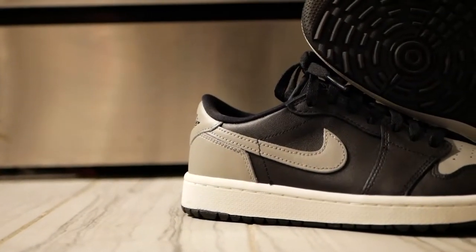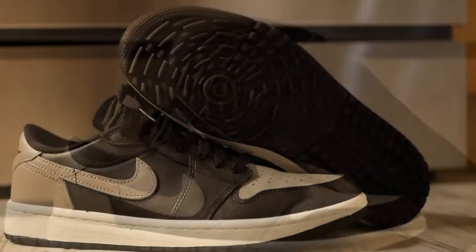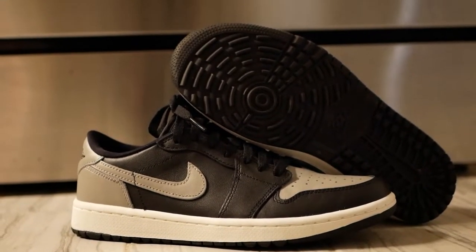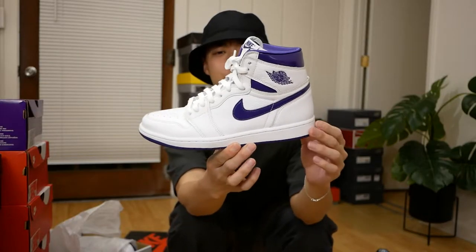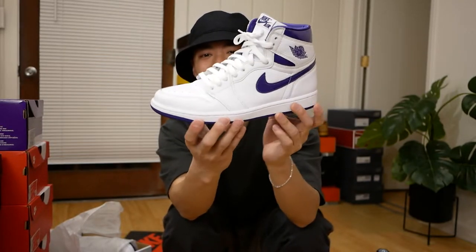The other golf I have is in the Shadow colorway — another very classic color you can't really go wrong with. Since resale and everything for the OG form of the Jordan 1 Lows is so high, I'm okay with settling for the Golf Lows. You can't really tell on feet — these are very clean and I loved how easy they were to wear.